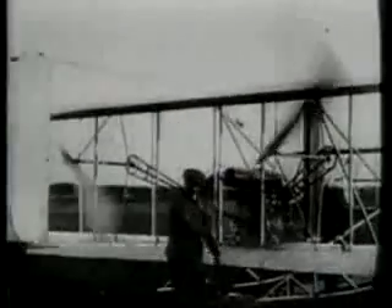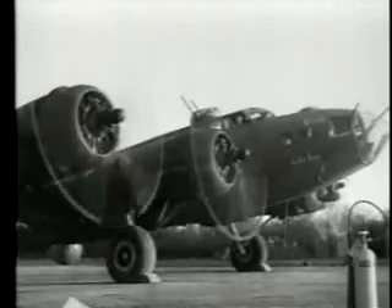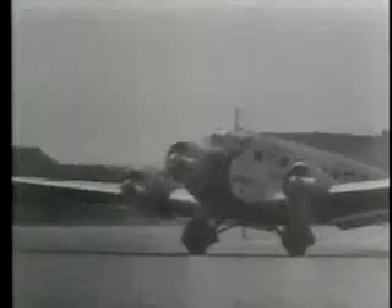Not long after the first flight at Kitty Hawk, the Wright brothers, and many other inventors, began trying to find ways to make aircraft better. In a relatively short amount of time, aircraft designs went from canvas and wood structures with very weak engines to metal structures with very powerful engines. With each new innovation, propeller-driven aircraft became stronger, safer, and much more efficient.